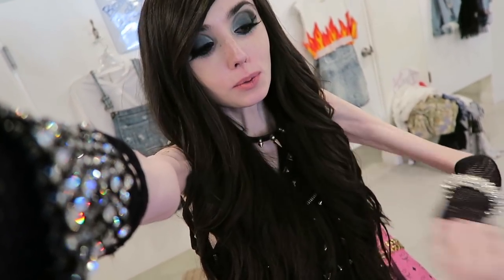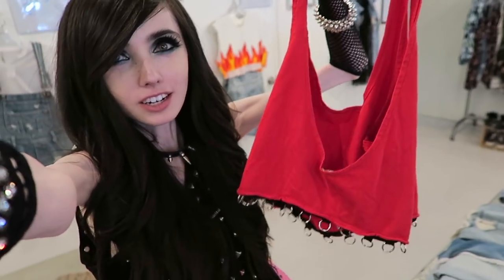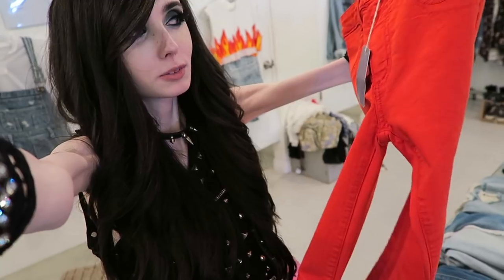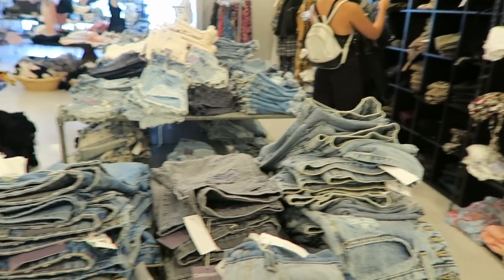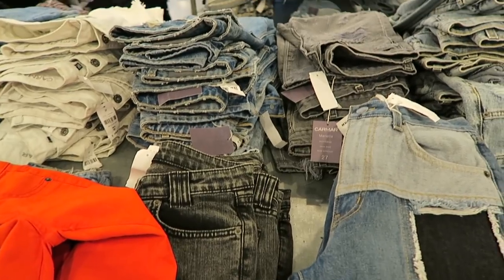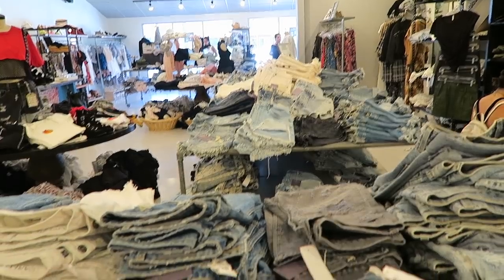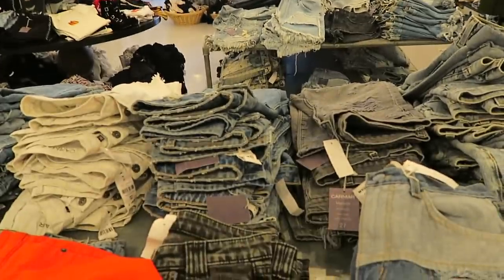Going into the store now. I found a couple of things that look really cool. There's this red top right here that I think I'm going to try, and there's also this really bright high-waist red pants. It's crazy because the store here is actually so much neater than the real LF stores — you'd think the outlet would be messier, but it's actually much neater.